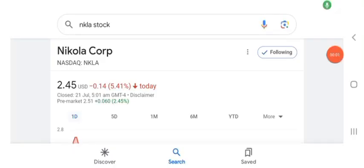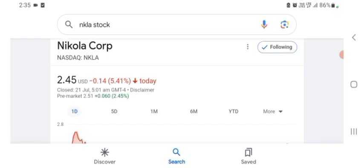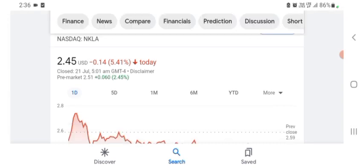Hello guys, welcome back to my YouTube channel. In this video we are going to talk about Nikola Corp stock. I'm going to take a look at the fundamentals of this company and also take a look at the chart of the company, just to see how this company is going, so you know it's worth your risk of investing.